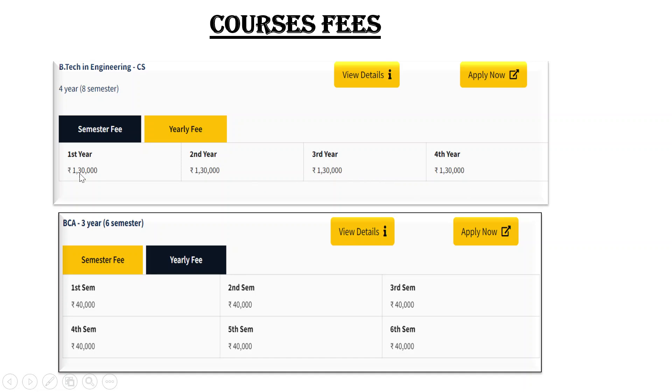If you are taking Computer Science, the fees shown on screen for the first year are Rs. 1,30,000, and the same applies for the second, third, and fourth year — Rs. 1,30,000 per year. In total, you will pay Rs. 5,20,000. This is fees only — hostel is not included. So you get a BTech degree in Computer Science for Rs. 5,20,000. If BTech from a private university or college is available within Rs. 8–10 lakh, it's not that expensive.